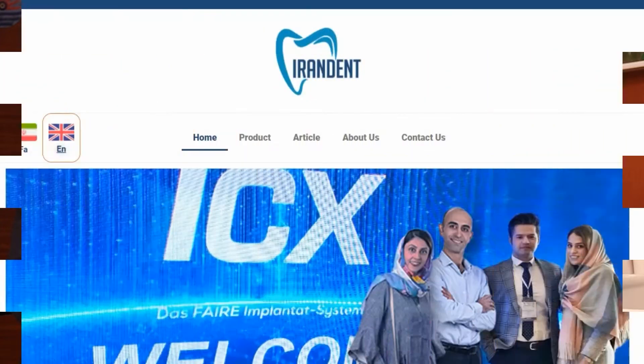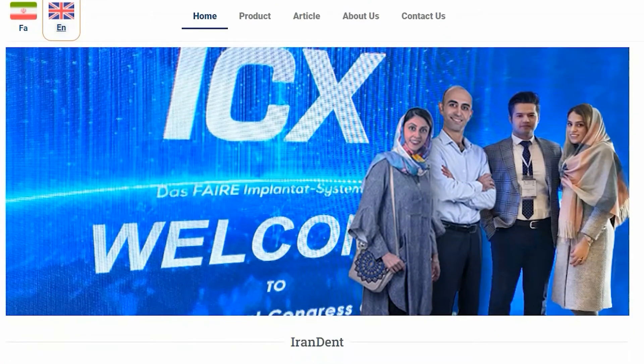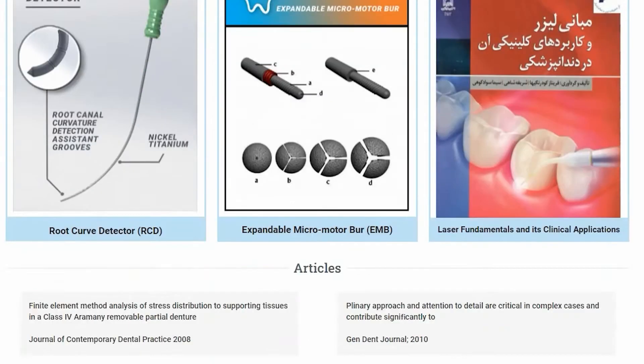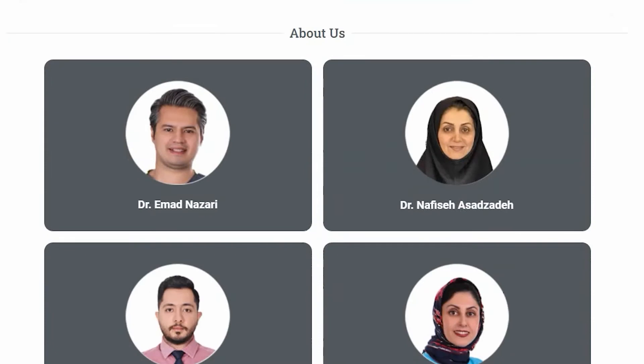Hi, my name is Shahriar Hadag. I am a Dental Researcher and R&D Manager at Iran Dent. We are a team of dentists who have funded this startup in order to convert our daily struggles into innovative products for other dentists.